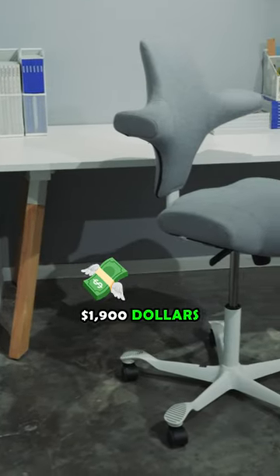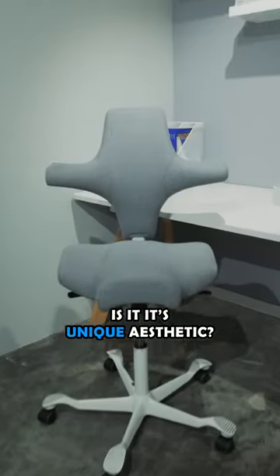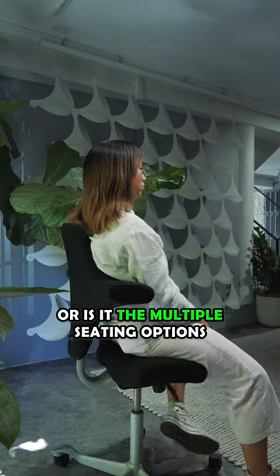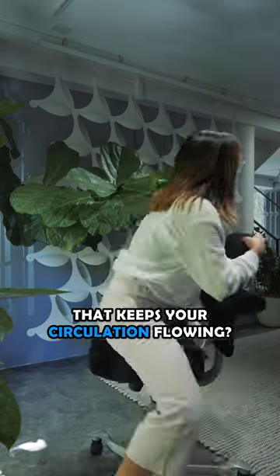This chair is $1,900. Why? Is it its unique aesthetic that allows it to either blend in or stand out from your style? Is it its strong tilt support that keeps your back comfortable? Or is it the multiple seating options that keeps your circulation flowing?